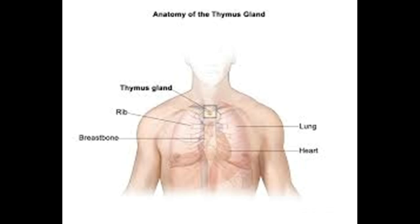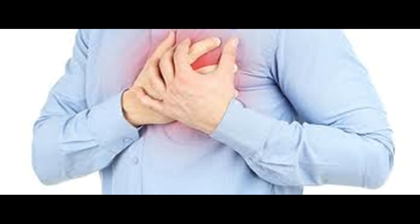Thymomas are slow-growing tumors, and the prognosis is excellent when they are discovered in their early stages. Five-year survival for thymoma patients receiving modern treatment approaches 80%. Those with the more rare form called thymic carcinomas have a more aggressive disease with five-year survival of only about 40% on average. Surgical removal is the mainstay of treatment.